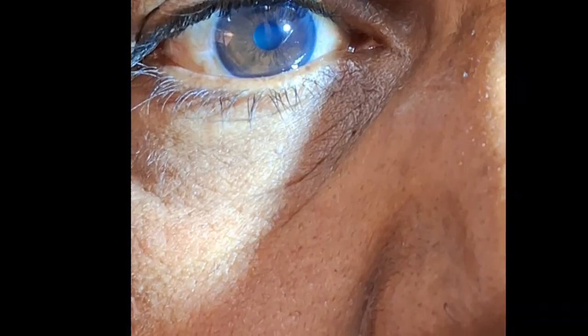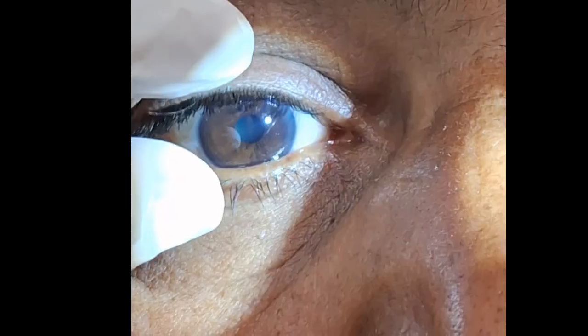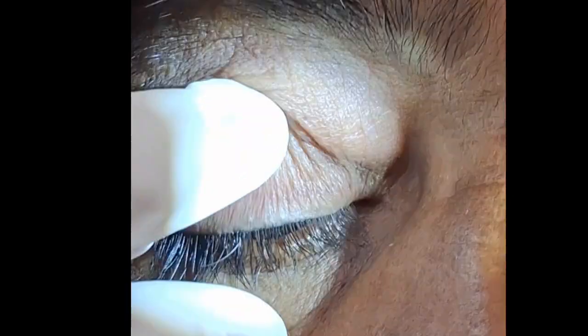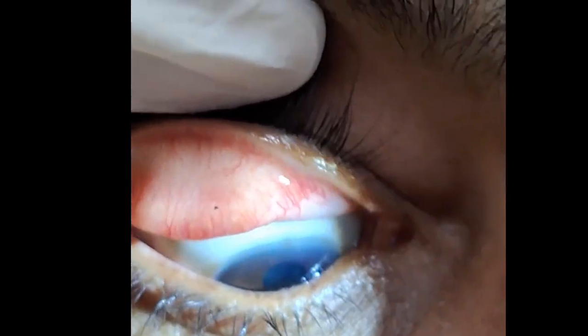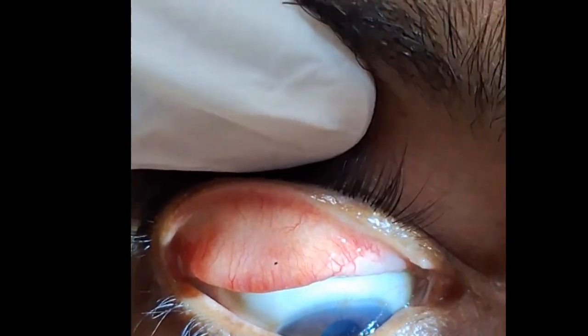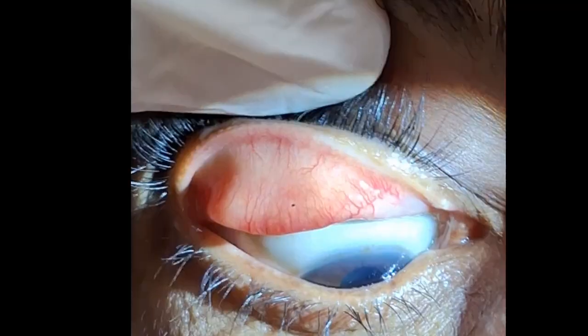The eye was otherwise clean, but on everting the upper eyelid there was a foreign body causing discomfort to the patient. These are small foreign bodies, but they can cause major irritation in the eye affecting the patient's normal life. As soon as I removed the foreign body, the patient was relieved from the symptoms and was happy.